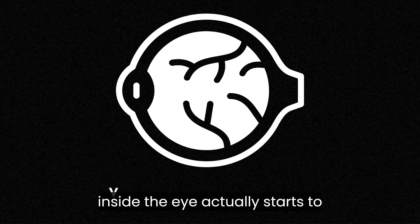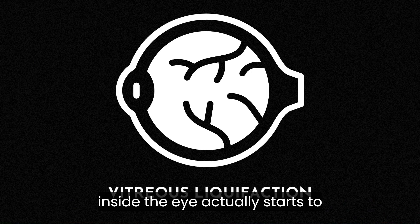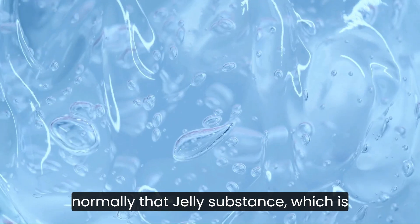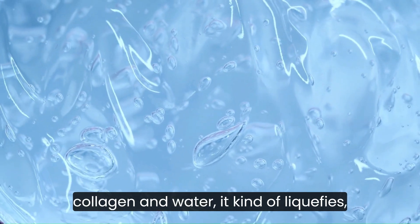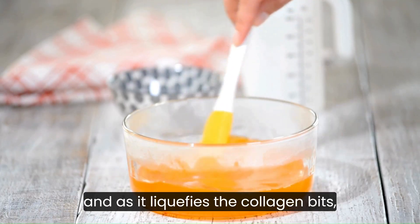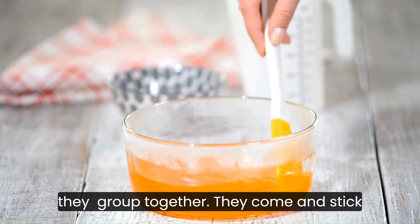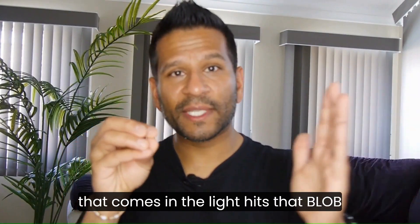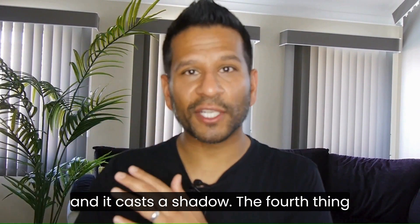Number three is where the jelly inside the eye actually starts to liquefy — it turns into a liquid. Normally that jelly substance, which is collagen and water, liquefies. As it liquefies, the collagen bits group together and stick together. As they stick together, that forms like a blob, and the light that comes in hits that blob and casts a shadow.